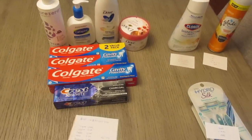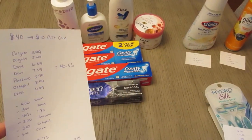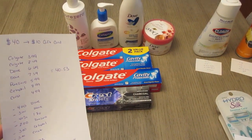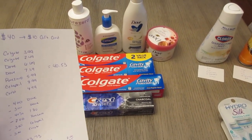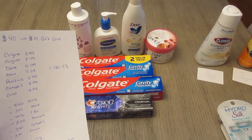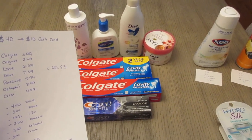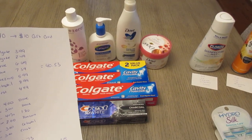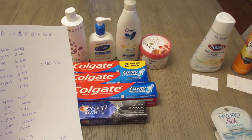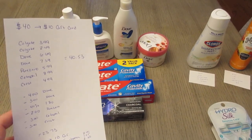For the Spend $40 Earn $10, I have the two-pack of Colgate for $3.99, the single Colgate for $2.49. I have two different Dove — one was $6.69 and one was $7.39. Pure Zero shampoo is $5.99, Cetaphil at $8.99, and Crest at $4.99. So it's $40.53.